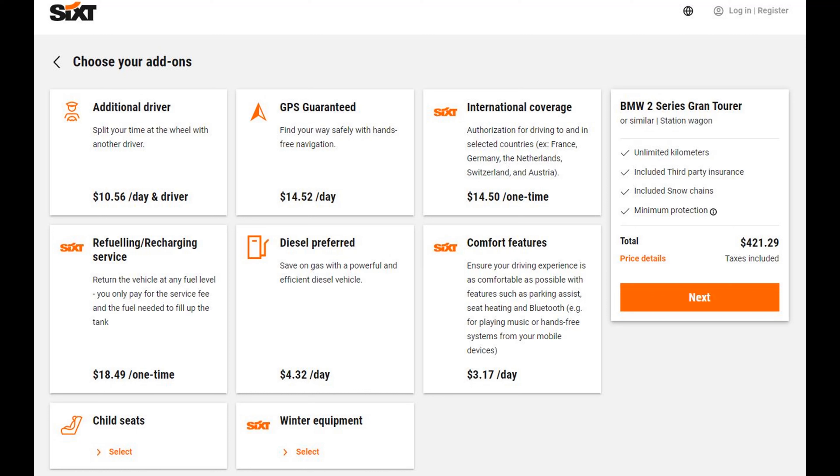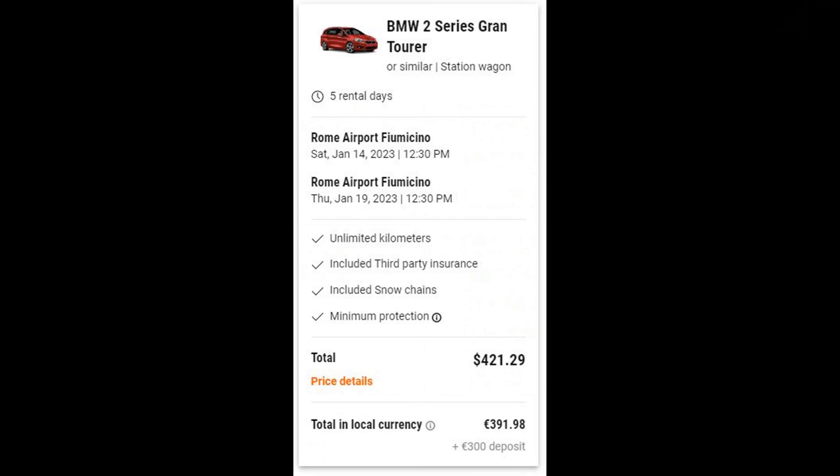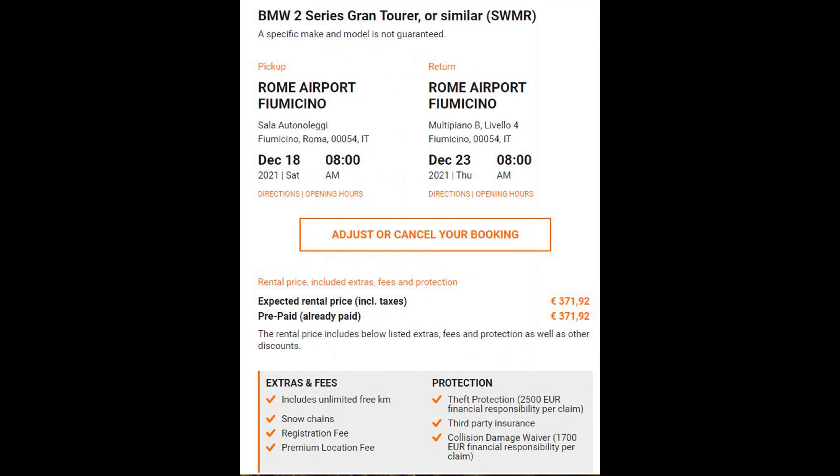For my case, I didn't choose any of the add-ons. This five-day rental of a station wagon, which accommodates up to five people and their luggage, comes out to $421.29 or about 400 euros. It includes unlimited kilometers, third-party insurance, minimum protection, and they will hold a 300 euro deposit on your card. This is an actual receipt I got from Sixty when I rented a station wagon from Rome's Fiumicino Airport back in 2021 — it was around 372 euros, but with inflation it's now around 400 euros or a little higher.